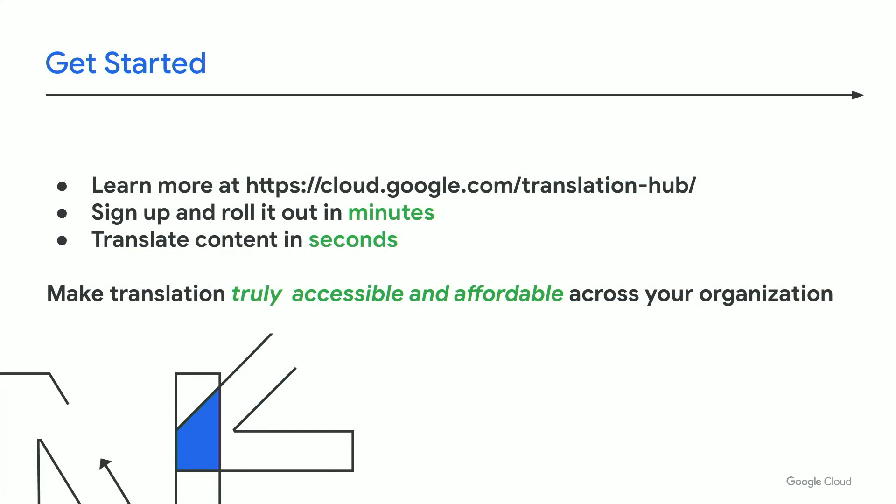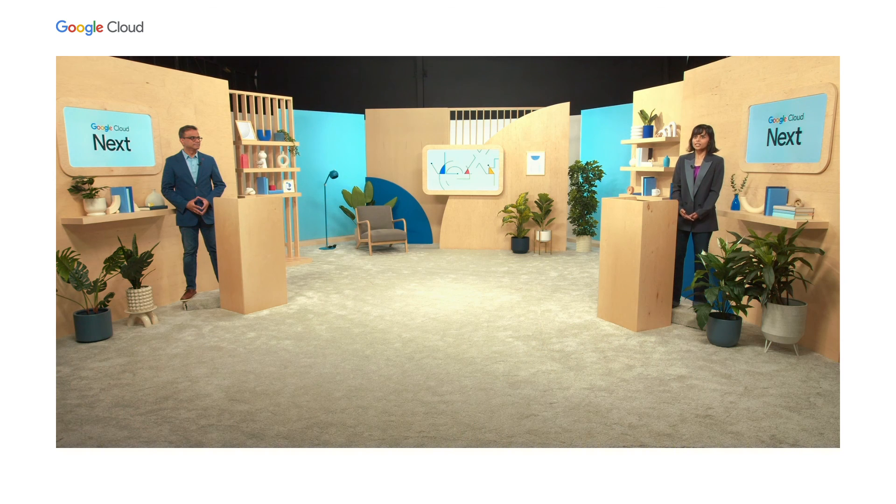That's amazing — thank you for sharing that. You can get started with Translation Hub at cloud.google.com/translation-hub. You can sign up and roll it out in a matter of minutes, and translate even faster in a matter of seconds. We enable translation to become truly accessible and affordable across your organization. Thank you to Murali for joining us today, and thank you to our audience at home for joining us for this presentation.